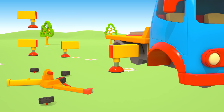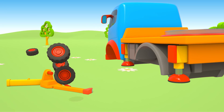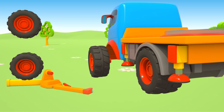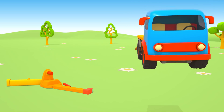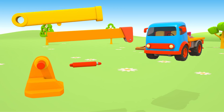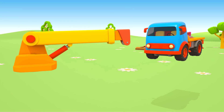Four supports. Wheels. One. Two. Three. Four. And here's the jib.